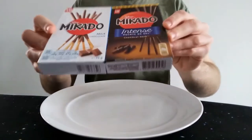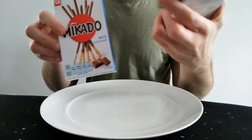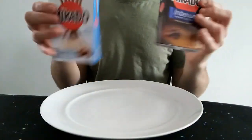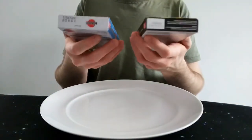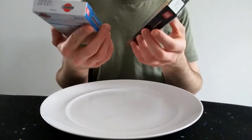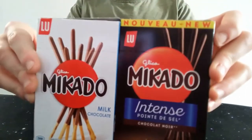Hello everyone, Chocolatbert here for another video review. This time we have Mercado — milk chocolate and dark chocolate, chocolate noir. It says here 'intense, point de sel.' I'm not sure if this is a French one, it's got 'nouveau' on the top. I got them both at the same place. I've never actually had these before. I really like the look of them — chocolate-covered crunchy goodness. I think they're called Pocky or something in Japan, but in Europe they're called Mikados.